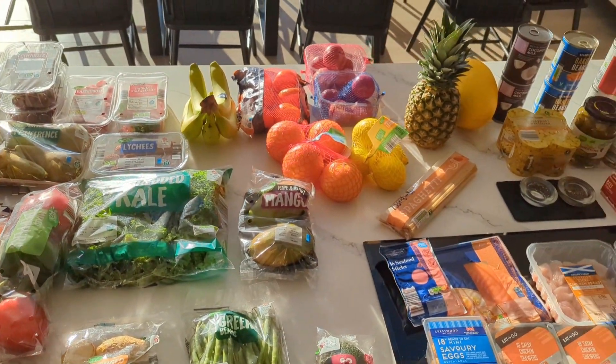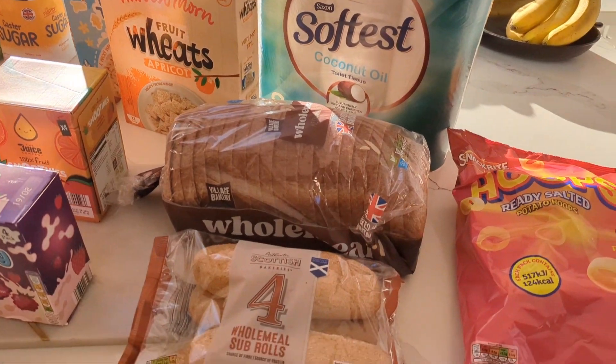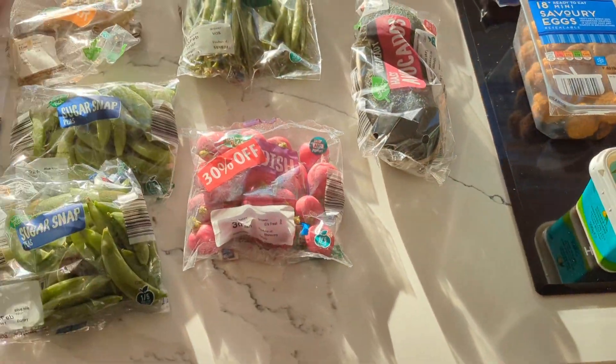Hi everyone, welcome to my first YouTube video! Starting off with an Aldi haul because everyone over on Instagram seems to love those, so hopefully you do too, and then we'll see where the rest of this video takes us.